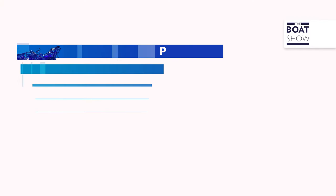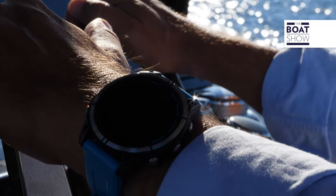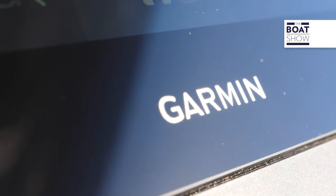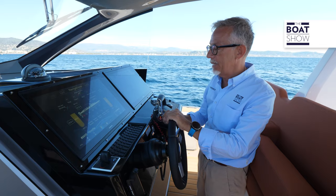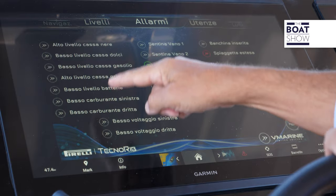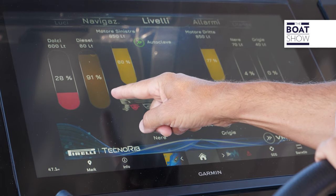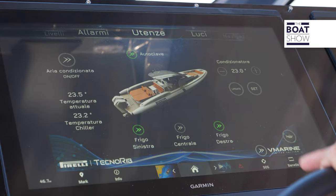Now let's try it with the 600 horsepower Mercury Verado V12. On the navigation bridge, there are two large Garmin displays customized for the Pirelli P50. This is the page we can keep in navigation, where all the bilge pump alarms are present and can be activated. There are also other pages: the alarms page as a summary of all alarms, an activation light page, the levels page for the generator tank and propulsion engines, and finally the page for other utilities — the refrigerators, the autoclave. Basically, you can have everything under control.